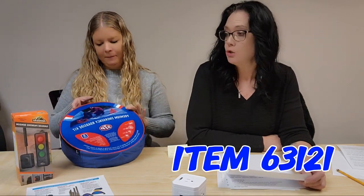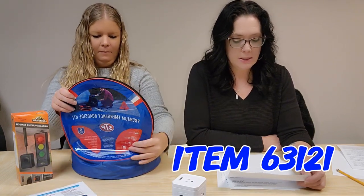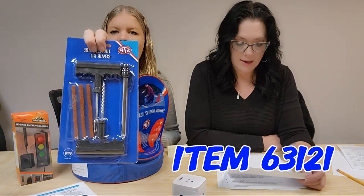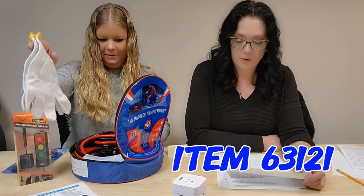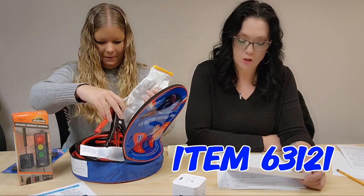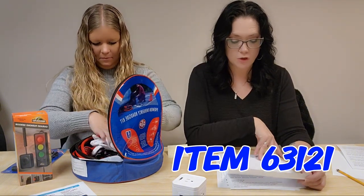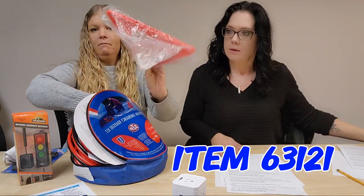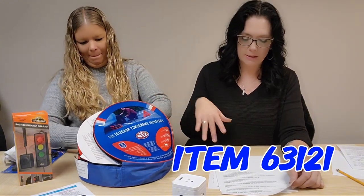We also have an STP emergency roadside kit, item 63121. Travel with greater peace of mind knowing you're prepared for unexpected situations. It includes a tire repair kit, pressure gauge, 20-foot 4-gauge jumper cables, protective gloves, and a waterproof triangle you can set up on the side of the road. You could also put some of those road flares in the carry bag and keep it in the back of your car.